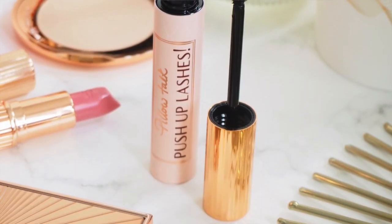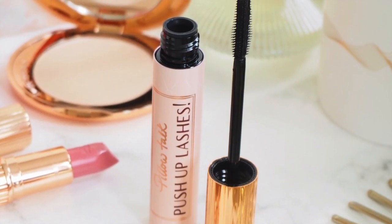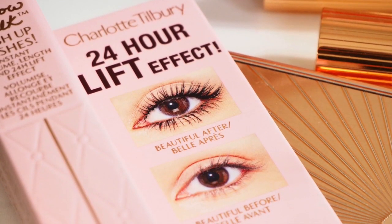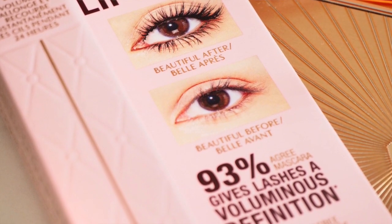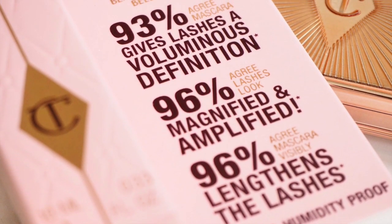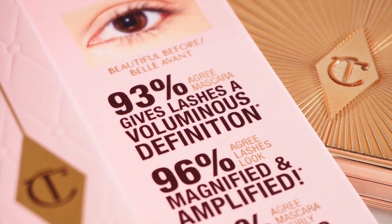If you like the blackest black mascaras, you'll love the shade. I have really small eyes and I love having something that adds a lot of definition. The Charlotte Tilbury Pillow Talk Push Up Lashes mascara promises volume, length, and stretch, and claims to have a 24-hour vertical lift effect to amplify your lashes and make your eyes look bigger and more awake. My own lashes are fairly short, sparse, and thin, so length and especially volume are a must for me, as well as no irritation, no smudging, and long-lasting wear.